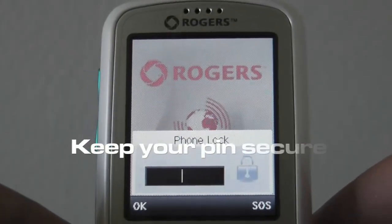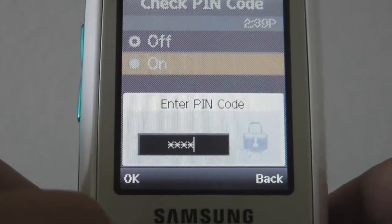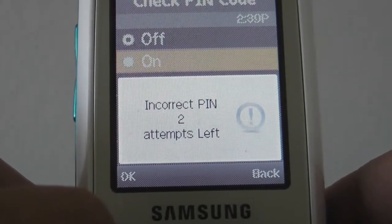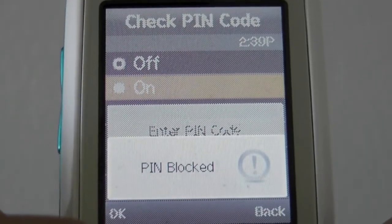If you have a lock on your phone, make sure to remember what this is and do not allow anyone else to try to unlock your phone. Generally, after several times of inputting your SIM lock code incorrectly, the phone will ask you for a PUK code.